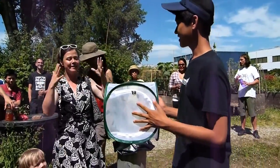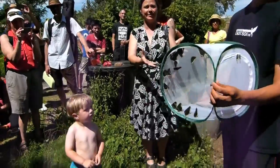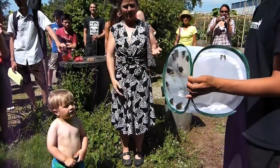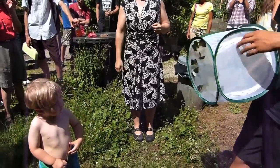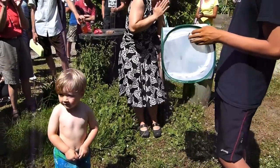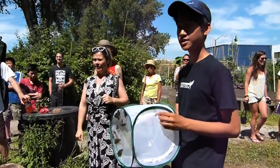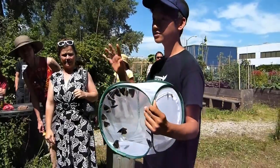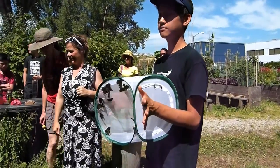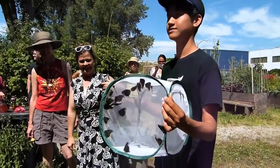Before you release them, I just want to say a huge thank you from the garden — they love it so much and we're so happy to have you as part of this. Thank you Josh! Are they all morning cloaks? Yes, these are all morning cloak butterflies. If you come back here in the spring, you'll be able to see them laying eggs, and you'll see these butterflies all the way until next year.